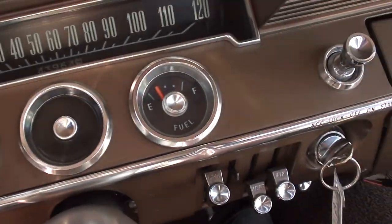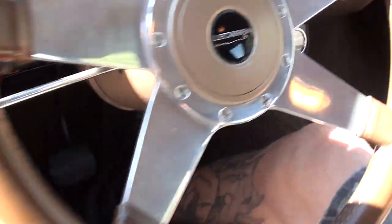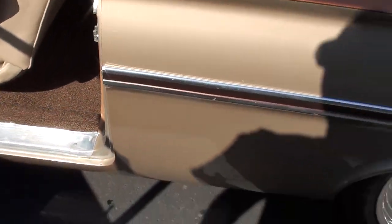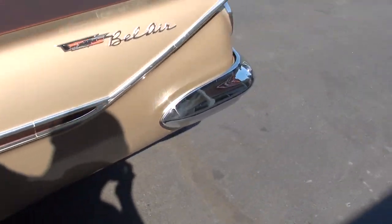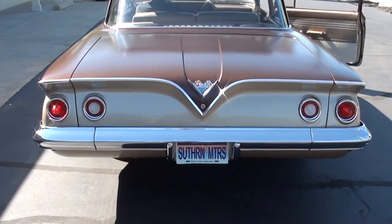The dash works. You can see the fuel gauge works. Those are your aftermarket gauges down there — they all work. Got a parking brake? We're going to have to check on the parking brake — converted it to that 9-inch, so we'll see what we can do on that.